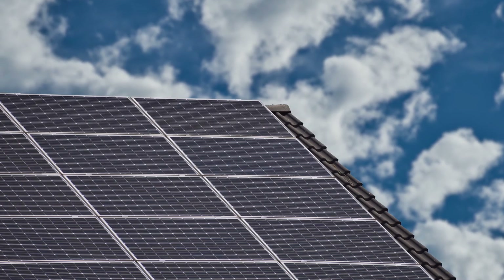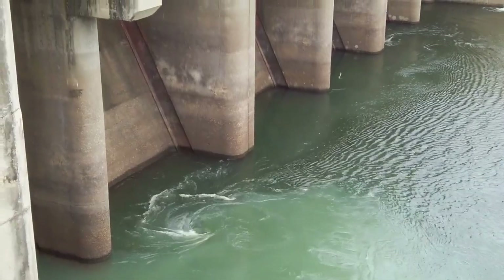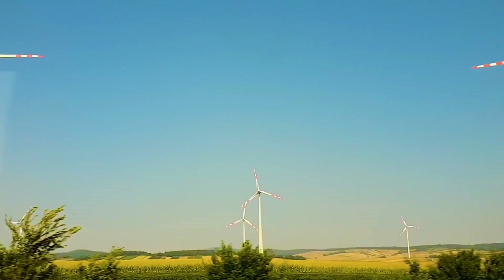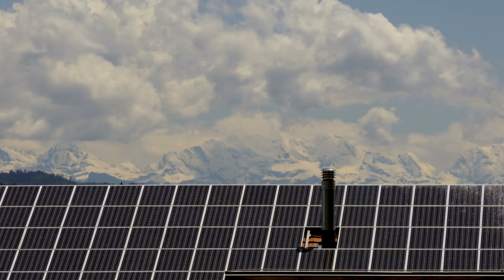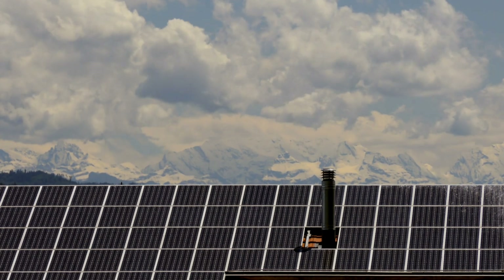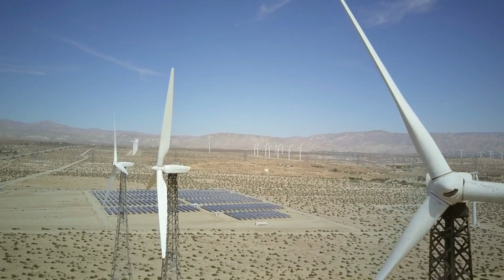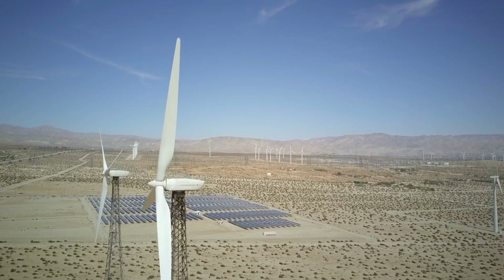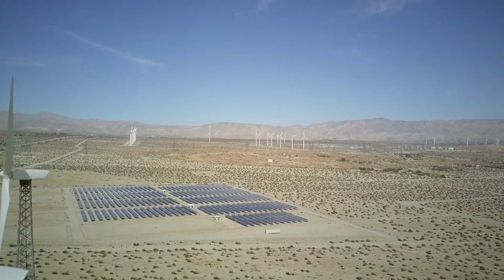Renewable energies are very expensive and can be unreliable sometimes, because hydro generation requires enough rain to fill dams for their supply of flowing water. Wind turbines require wind blowing at least at minimum wind speed to move their blades. Solar panels also need clear skies and sunshine to generate electricity. Setting up renewable energy generation facilities requires a huge upfront capital, which is why many countries find it very difficult to transition from non-renewable energies like coal, natural gas, and oil to renewable energy.